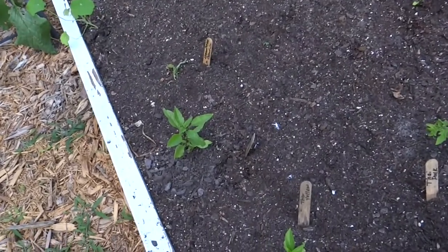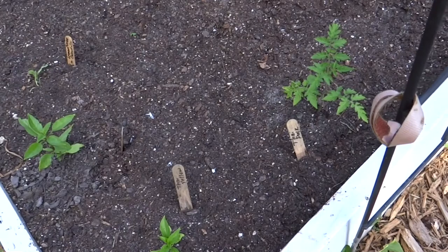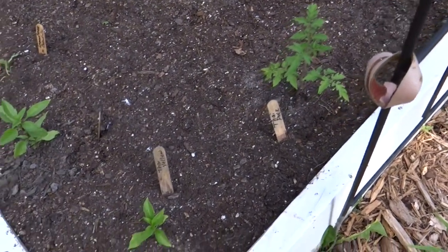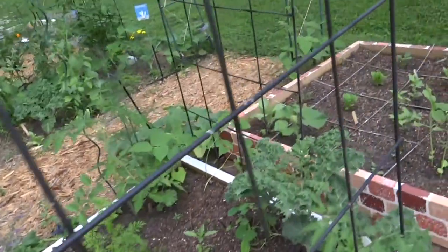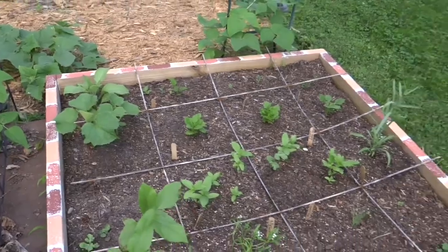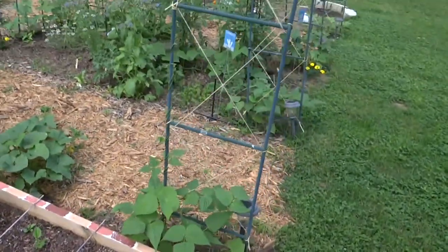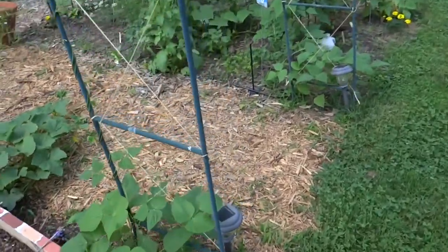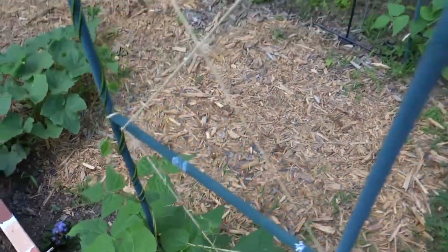I pulled out all of my Red of Florence onions and all my sugar snap peas, and I moved some things around, putting in some pepper plants and things like that. This is my son's square foot garden — doing well. And here are more Kentucky Wonder green beans. They have grabbed on to the string up on there and they're real happy.